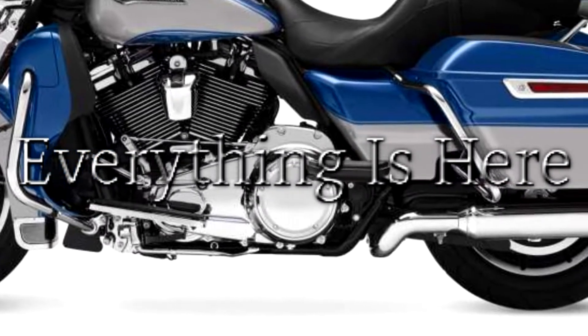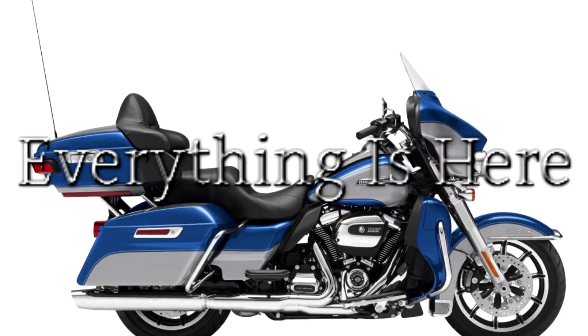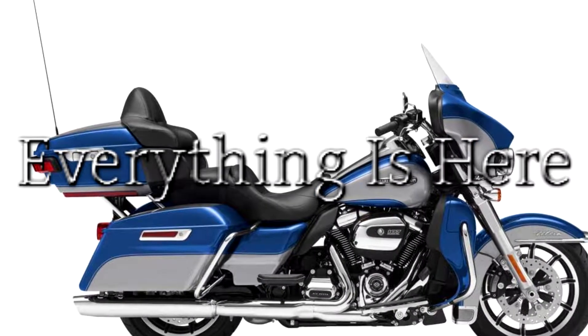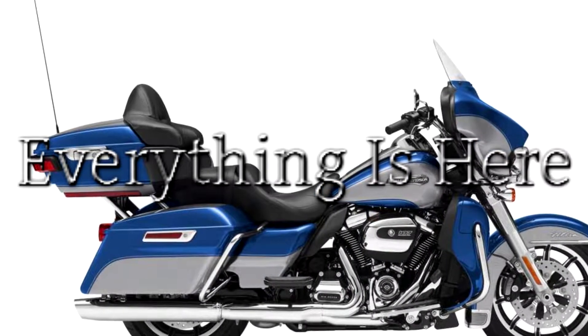With each passing mile it only gets better. Milwaukee 8 V-twin engine — a powerful, smooth-running engine with crisp throttle response and a pure, soul-satisfying rumble.